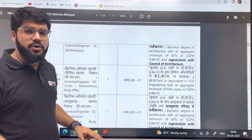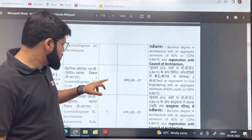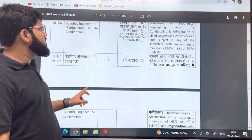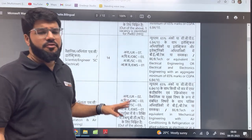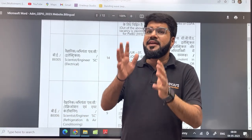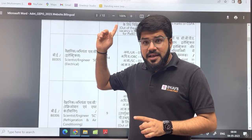There are also posts for autonomous bodies — two non-gazetted posts, one for civil and one for architecture. The main point is: civil has 39 vacancies, mechanical has 9, and electrical has 14. Even if there are only 14 vacancies, think about it — you are going to work in ISRO. It is worth fighting for, because ISRO is a dream job for many engineers.